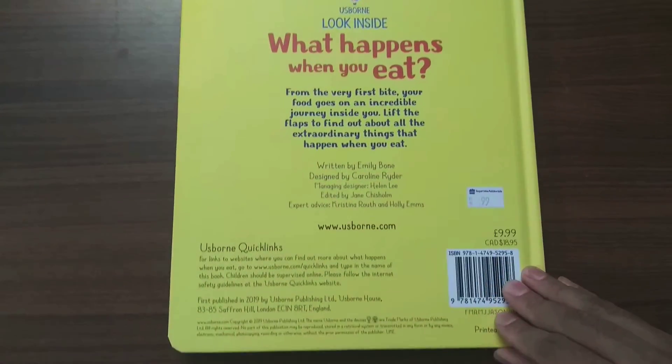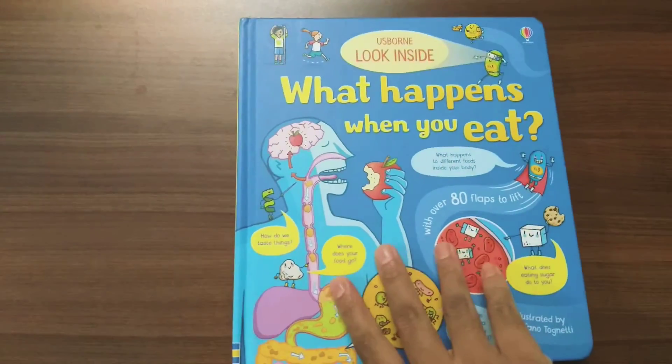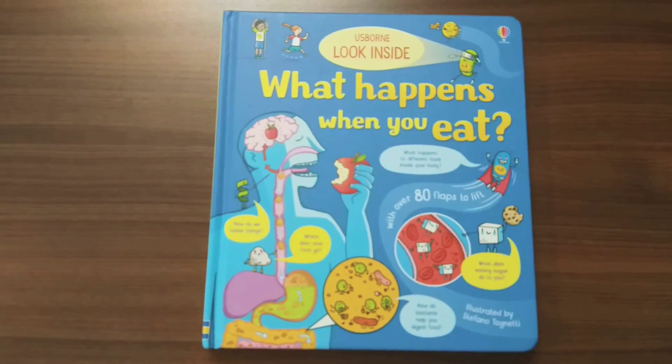Please subscribe to my channel to look for more such amazing books. See you next time guys!